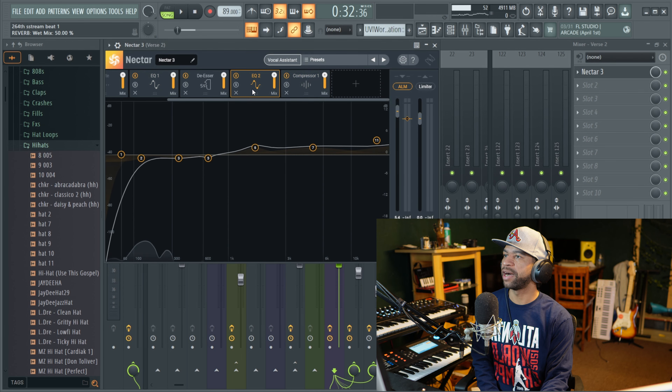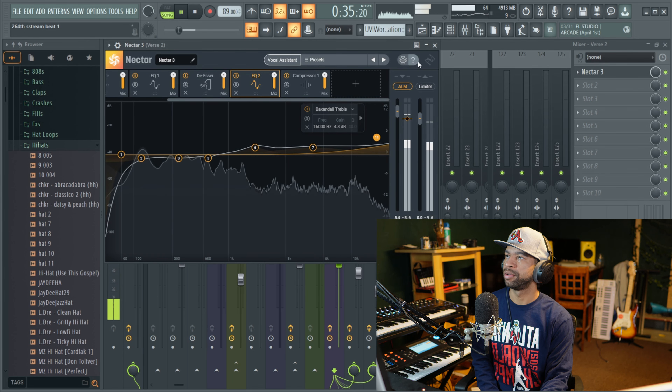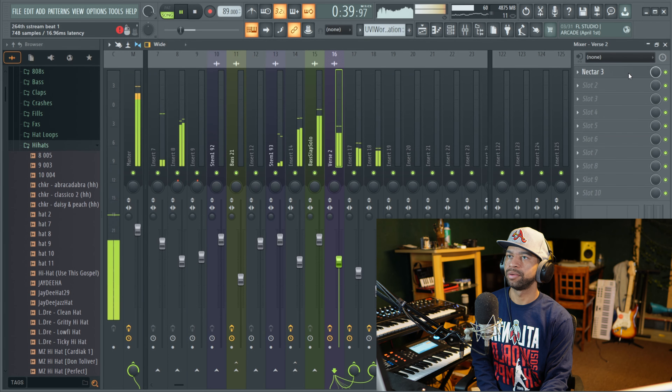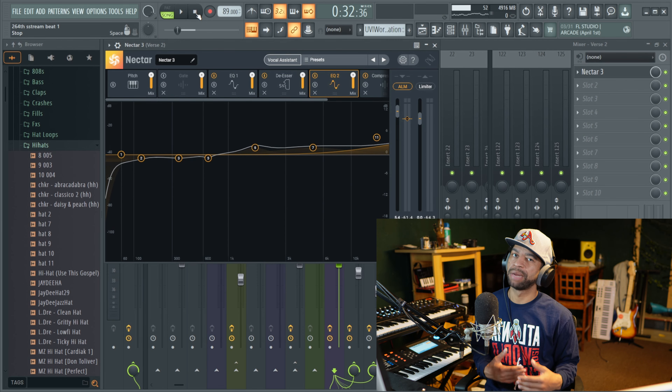After Nectar 3 processes the vocals and you push play, you can hear the difference — and that's a great start on a mix in my personal opinion.